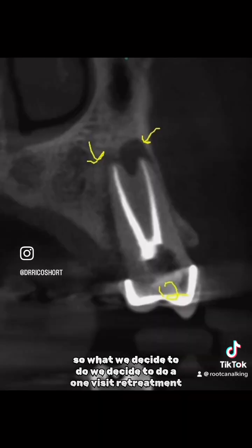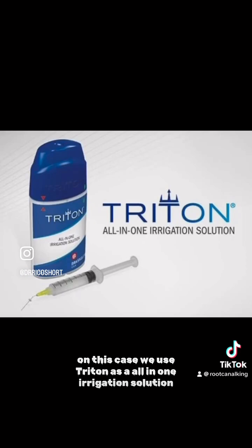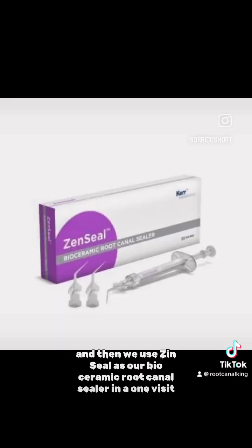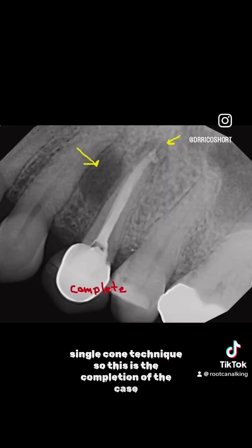So we decided to do a one-visit retreatment on this case. We used Triton as our all-in-one irrigation solution, and then we used Zen Seal as our bioceramic root canal sealer in a one-visit single cone technique. This is the completion of the case.